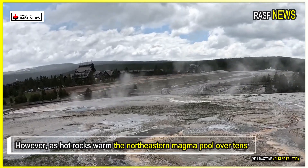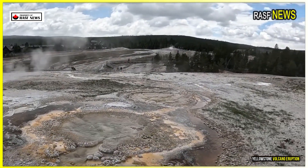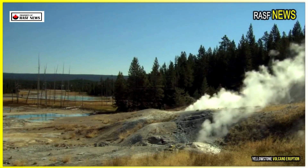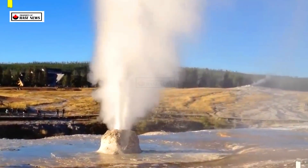However, as hot rocks warmed the northeastern magma pool over tens of thousands of years, this could change. How long it will take, or if it will happen at all, before the rocks in the northeastern region of Yellowstone lose contact with their magma reservoir remains unknown.